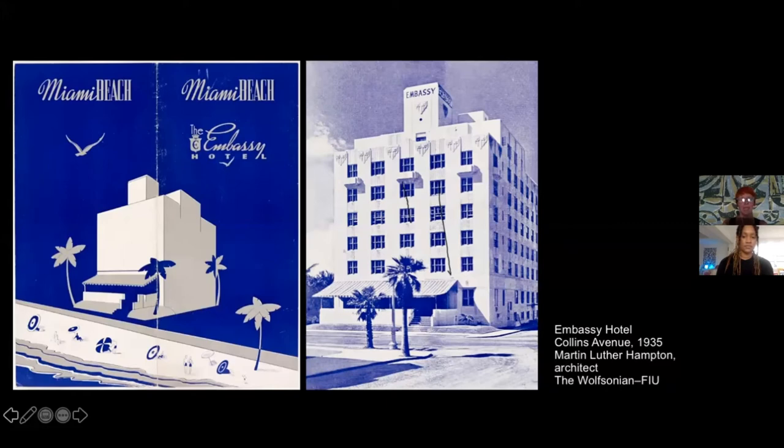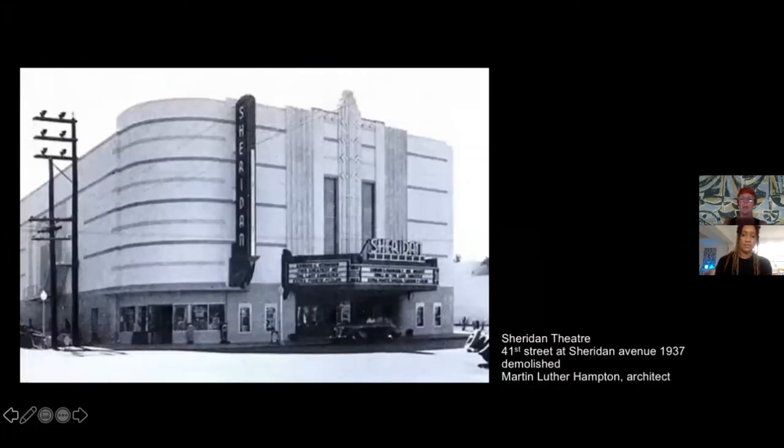Martin Luther Hampton in the mid-1930s turned to a much cleaner, abstracted style in the Embassy Hotel. The shields are still present, but now as abstracted Art Deco elements. Even the brochure is very interesting compared to the brochure of the Ronny Plaza — it presents the building as a white cube, almost like a Mediterranean vernacular house of the coast. Hampton also designed the Sheridan Theatre, a beautiful example of Art Deco with the typical combination of vertical elements and streamlined horizontal lines, though unfortunately it was demolished in the 1980s.